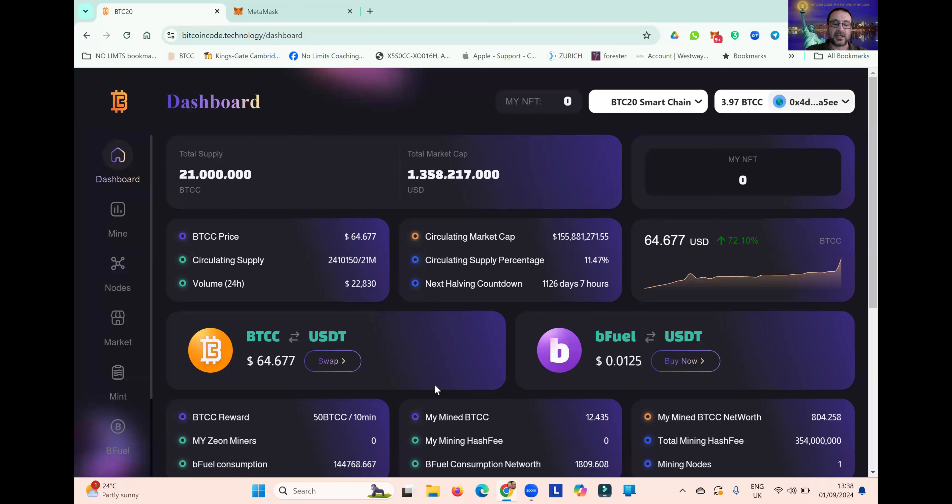As expressed in my previous video, Bitcoin Code is an exact duplicate of Bitcoin. You can see here all of those details. The total supply is 21 million, and the total market cap is 1.3 million dollars. The current price is $64.67. This is the current circulating supply, and this is the circulating market cap — that's over one billion dollars, which is 11.47 percent of the supply.